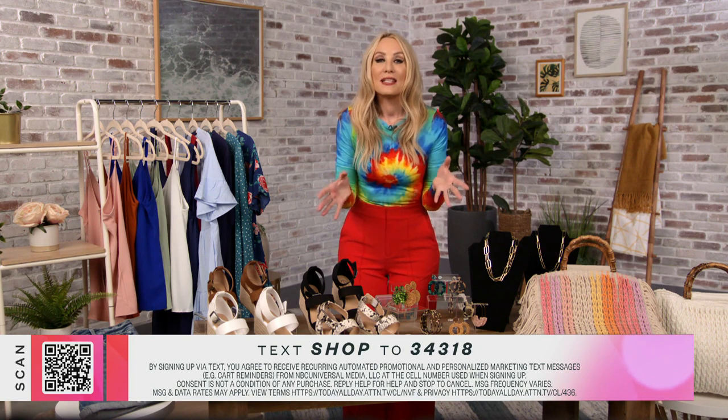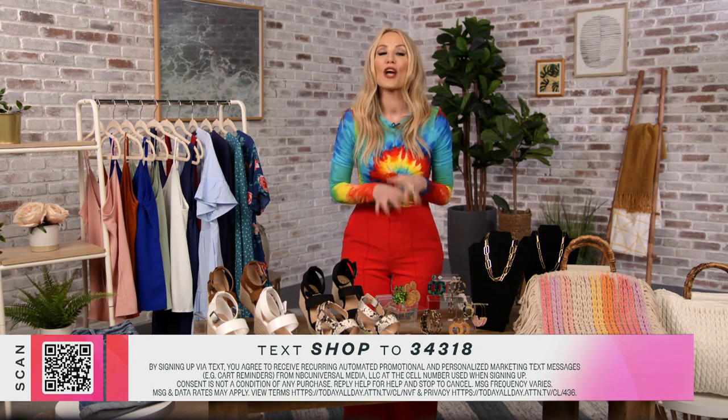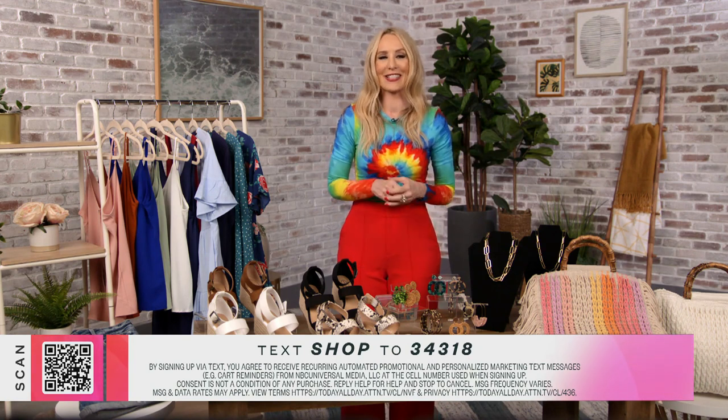We've also created a new text-to-shop feature. Simply text SHOP to the number below to shop all the products you're about to see. So let's jump right in with everything you need to create a complete stylish summer look.